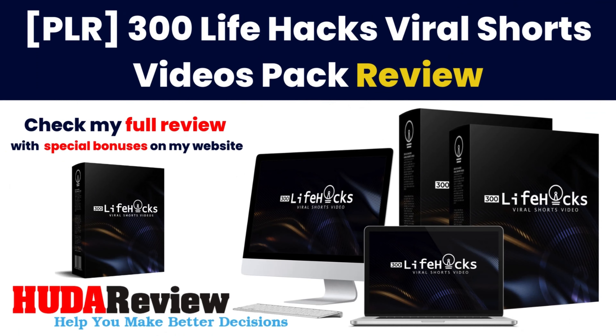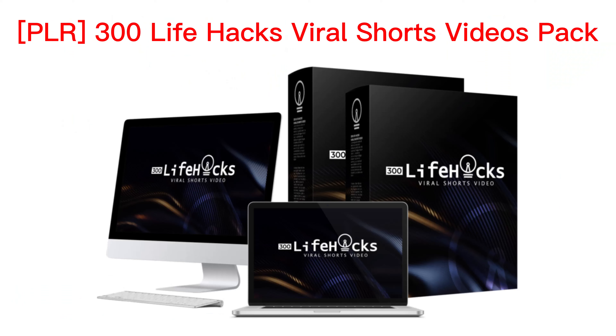Hello everyone and welcome to my video. I'm David from the hootereview.com team. Today, I will introduce to you a brand new product.